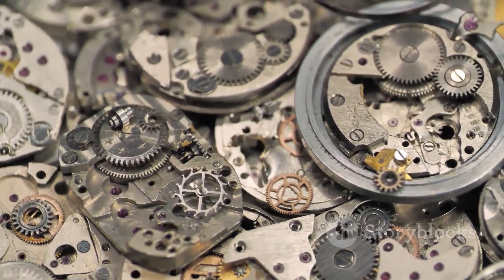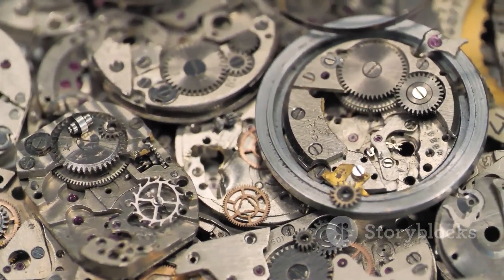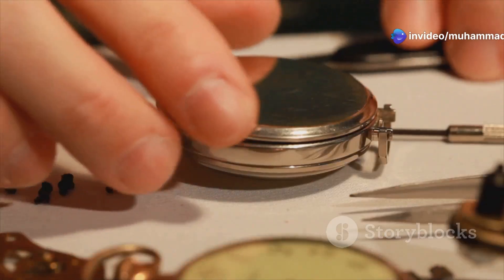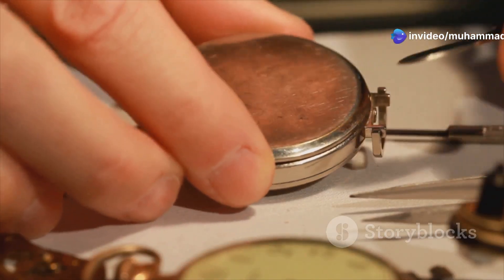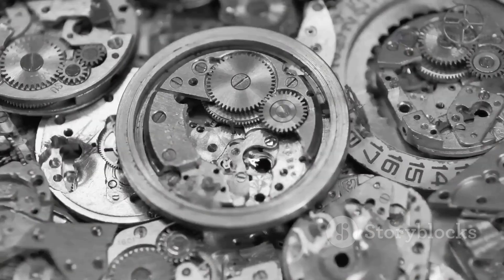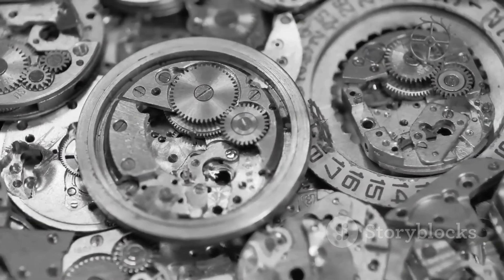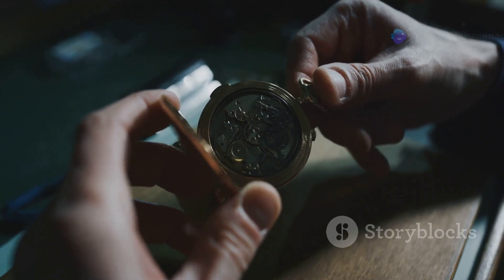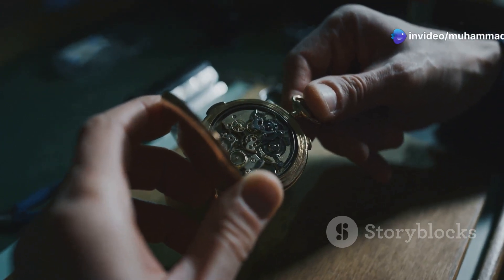It's a world of tiny components, each one meticulously crafted to measure the passage of time, each piece a marvel of engineering. Join us as we embark on a journey into this miniature marvel, exploring the heart of a timepiece, carefully disassembling a vintage timepiece and revealing its secrets one by one.